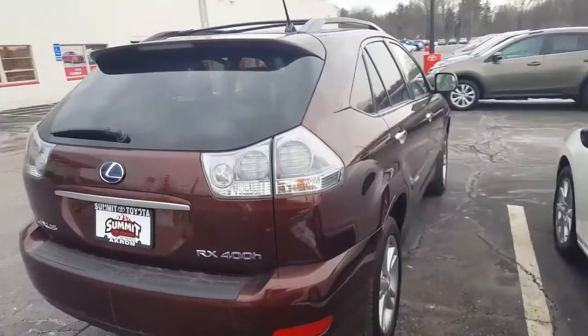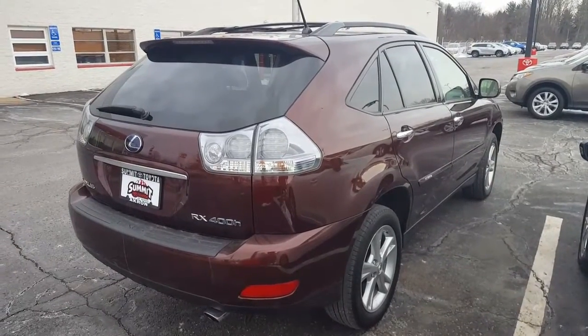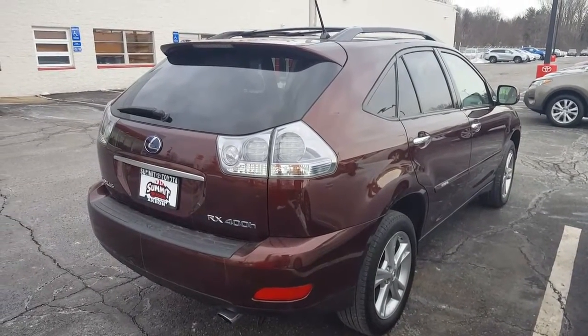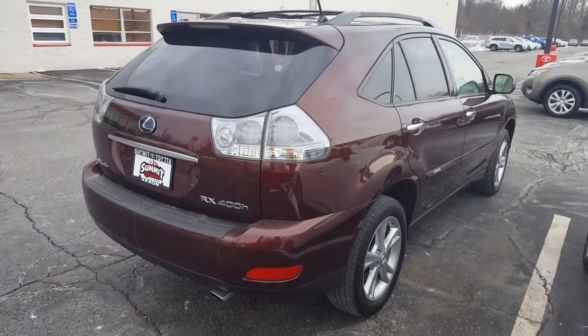This would be a great car for someone. Please give me a call to schedule a test drive. My name is Frank Lawson. You can reach me at 330-572-4819 or by email at flawson@summittoyota.com.